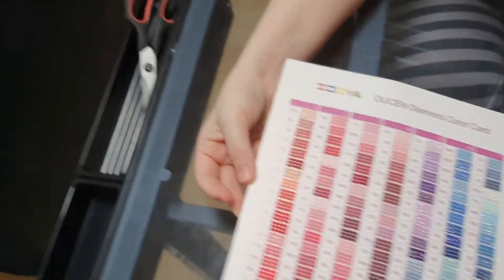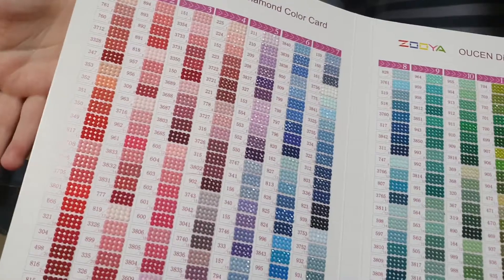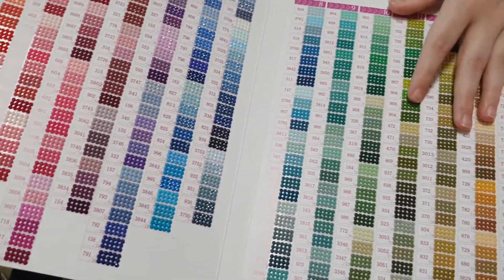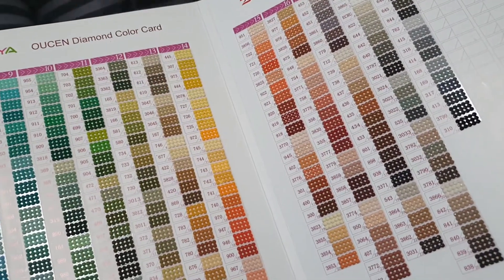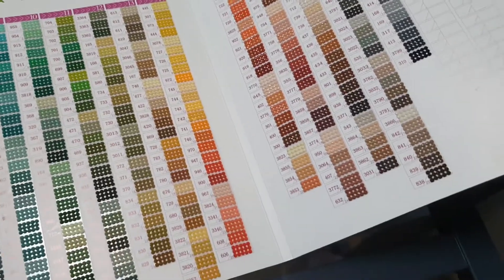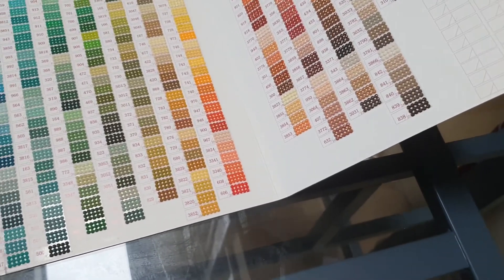It only took 16 days to get here, so that's not bad. I'm still waiting for things I ordered before that, and they're not here yet. Hopefully customs hasn't lost that light pad I'm still waiting on.